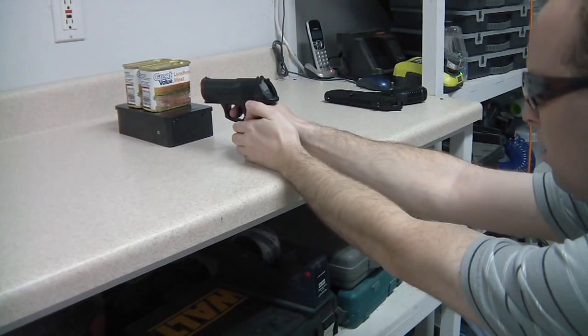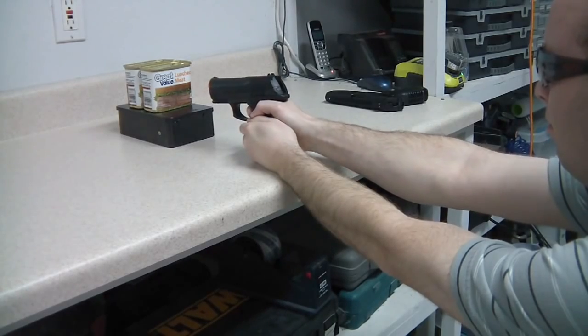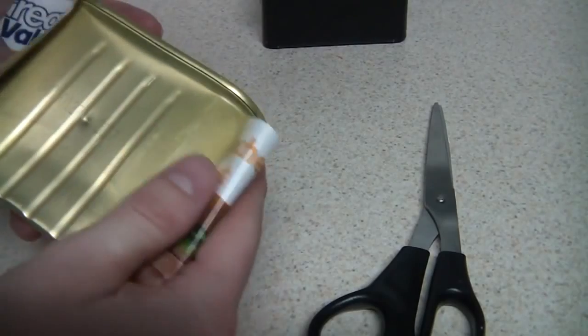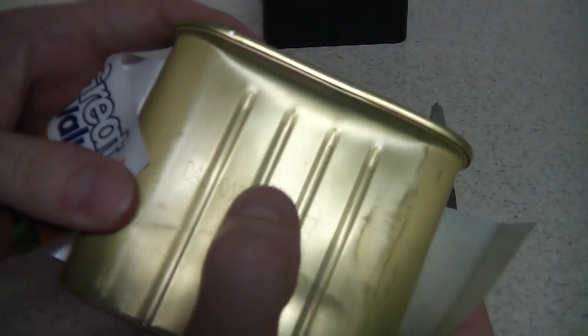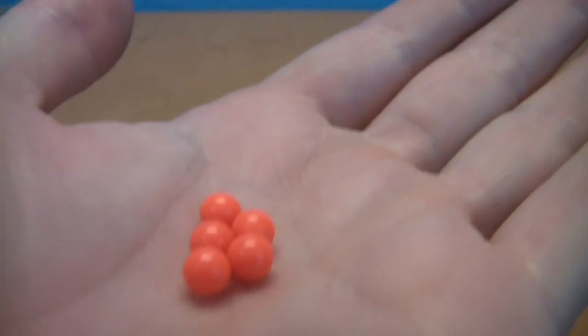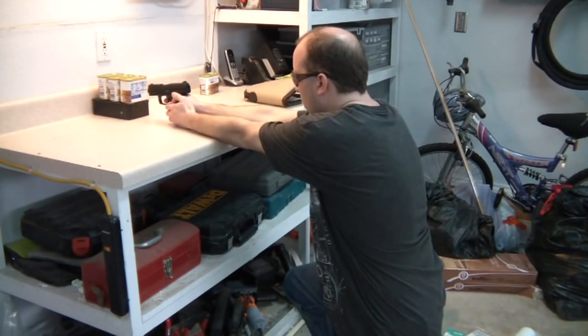First, I tried an airsoft gun rated about 400 feet per second. As you can see, it dented the front of the can, but that's all. Keep in mind that airsoft BBs are so lightweight that they lose velocity very quickly when flying through the air. So at 10 feet away, it's likely it wouldn't even dent this can of spam.